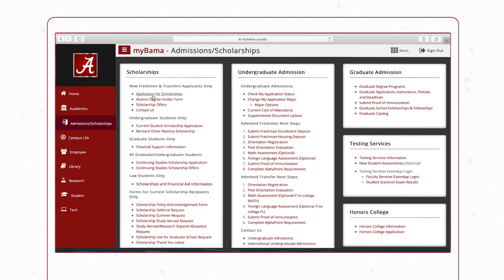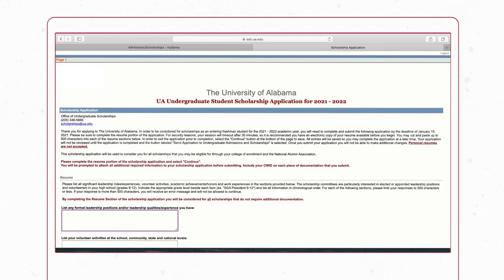Select the Application for Scholarships link within the Scholarships section of the page and complete the application. When finished, be sure to click the Submit Application button.